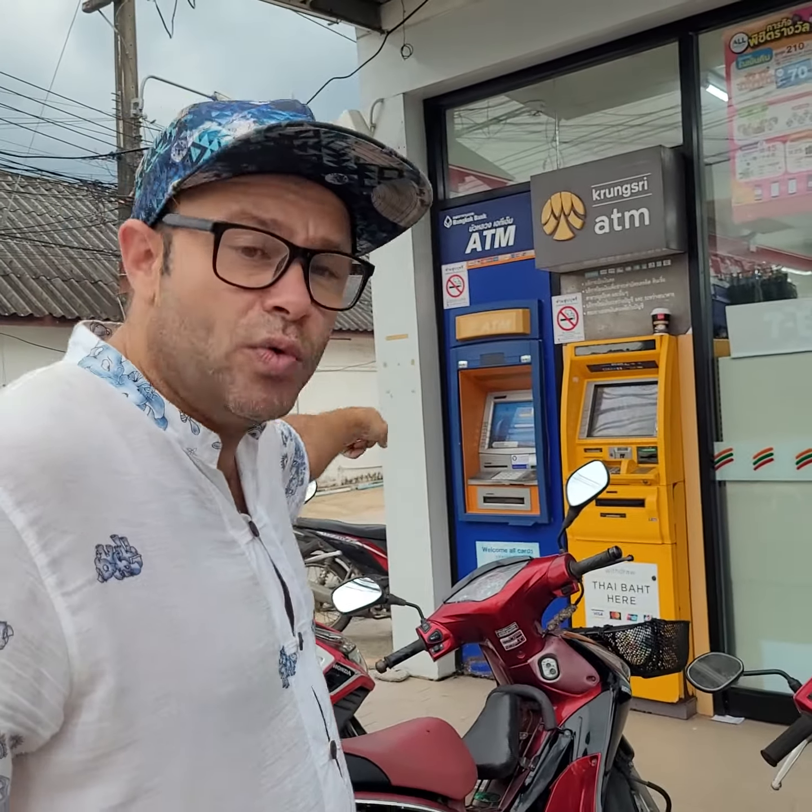I figured out the yellow one doesn't charge you a conversion fee on top of it. The blue one next to it will charge you like five percent extra, but the biggest tip that you need to know about when you use ATMs in Thailand is...